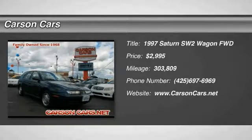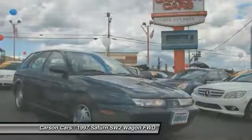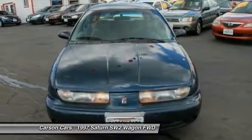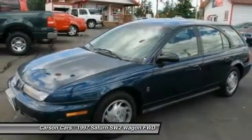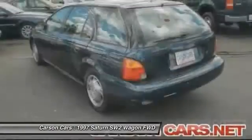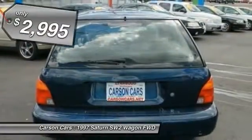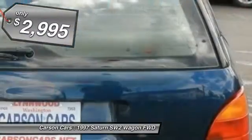The 1997 Saturn SW. The Saturn SW is a sedan with a backpack. It's a clever comparison, because if you look at the Saturn wagon from the front, you simply see what appears to be an SL sedan. It's not until you take a few steps back that the backpack appears. So the Saturn station wagons are like sedans in camouflage, and is priced below $5,000.